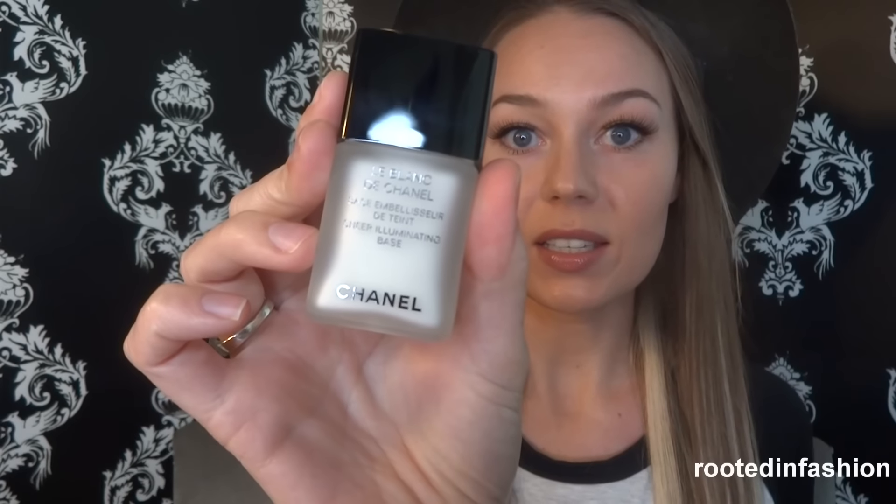This is the LeBlanc de Chanel, a sheer illuminating base — essentially a primer. You get one fluid ounce of product. I like the idea of brightening up my face; it really blanks everything out and gives you a really nice bright canvas to work with. I haven't tried it out yet — I'm always nervous about new products breaking me out. I've been breaking out recently and think it might be from my bareMinerals powder, so I want to try this and see if it helps.